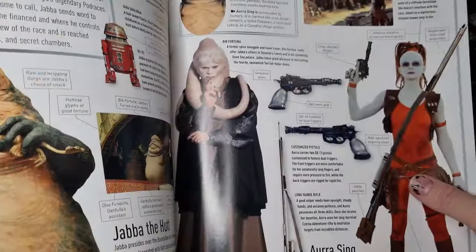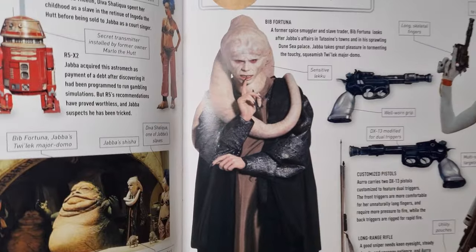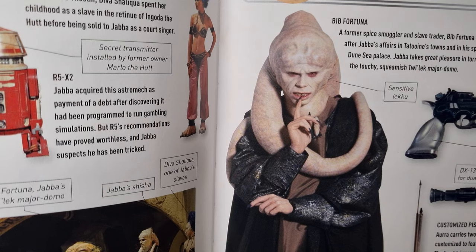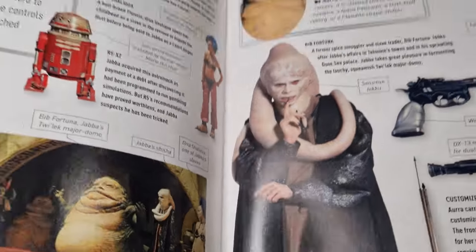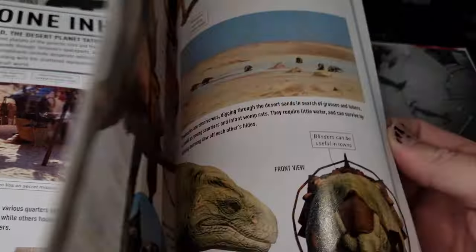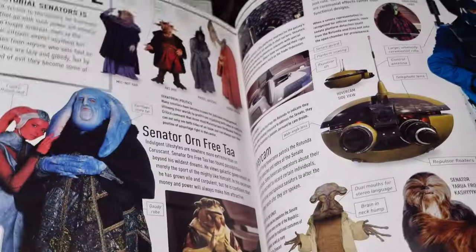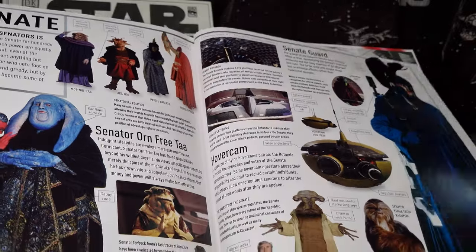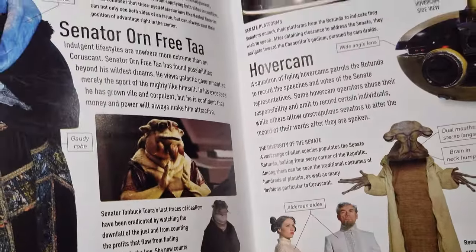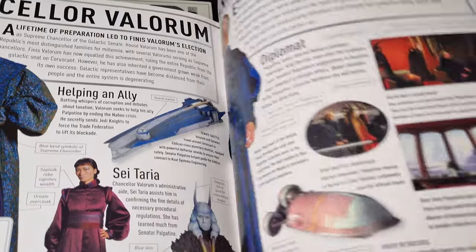Hey, there's Aurra Sing. Bib Fortuna — it doesn't really look like Bib Fortuna in that picture. I don't think that's Matt Wood in that costume there. There's Godulla the Hutt up at the top there. Sand People, Yopi. And again, there's the Senators. Just really cool books.